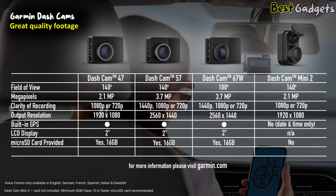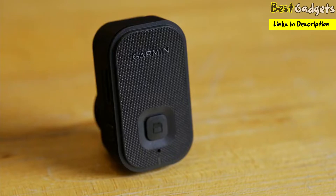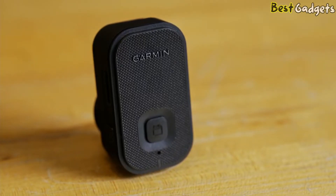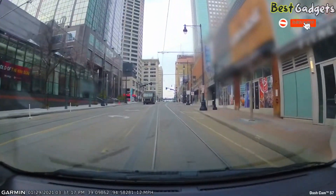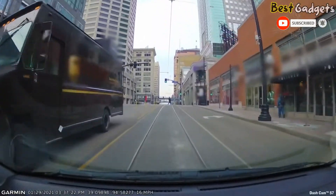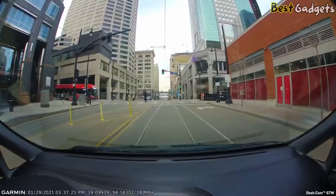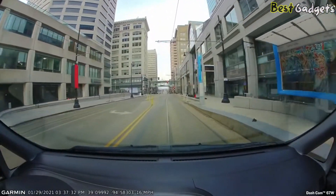Take your pick from the Garmin Dash Cam 47, Dash Cam 57, or Dash Cam 67W — all with built-in GPS — or choose the smaller, more discreet Garmin Dash Cam Mini 2. All four record enhanced HD video using Garmin Clarity HDR optics to capture clear details both day and night, with a wide 140-degree field of view.